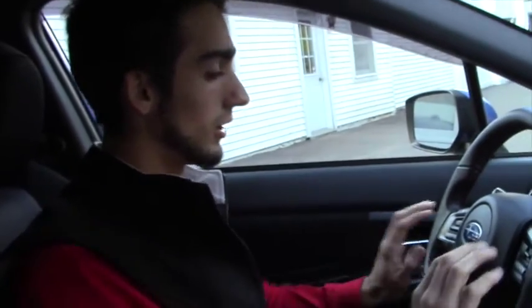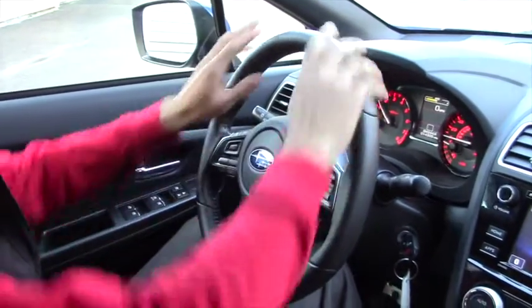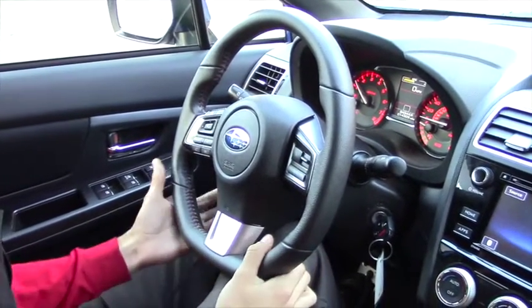We're on the inside of the 2016 WRX. One new thing they did is that the WRX is now a six-speed as opposed to a five-speed. You do have all your steering control and cruise control right here, leather wrapped with nice red stitching as well.